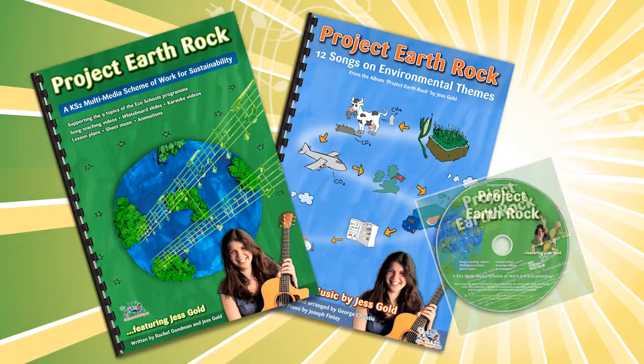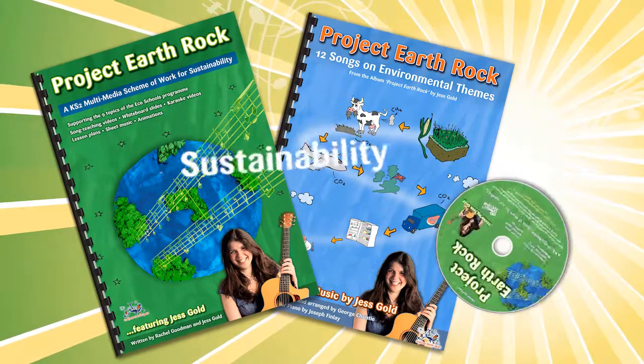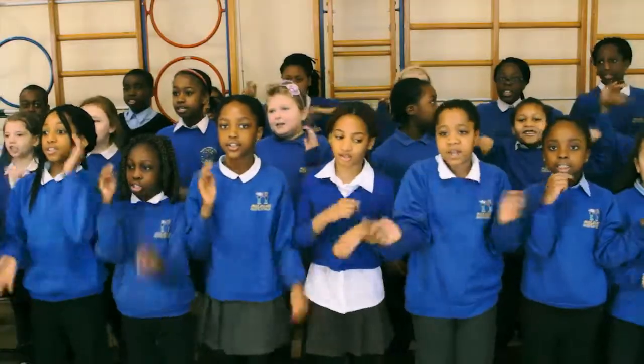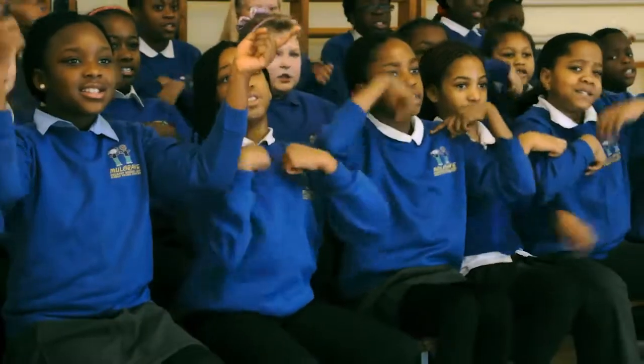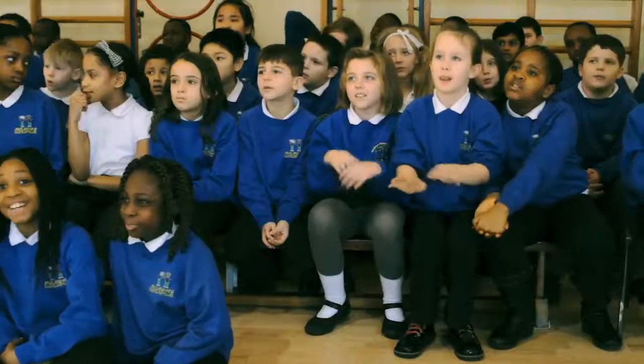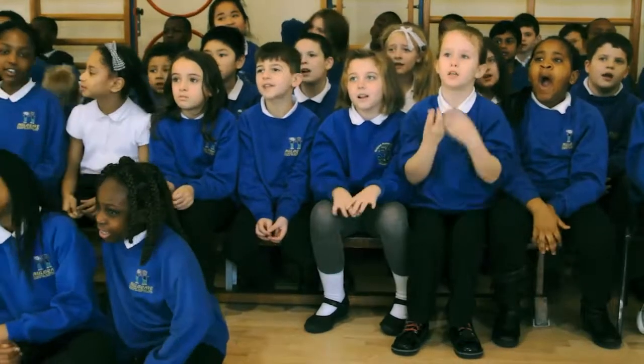Project Earth Rock is a new resource that will help you teach about sustainability through the expressive arts, as well as support your efforts to achieve EcoSchool Awards. You won't have to be Catherine Jenkins or Gareth Malone — just download a free sample today and your pupils will be singing in next to no time.